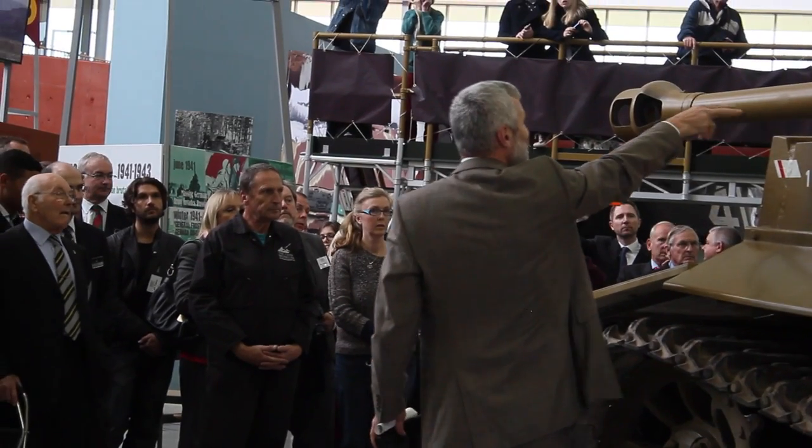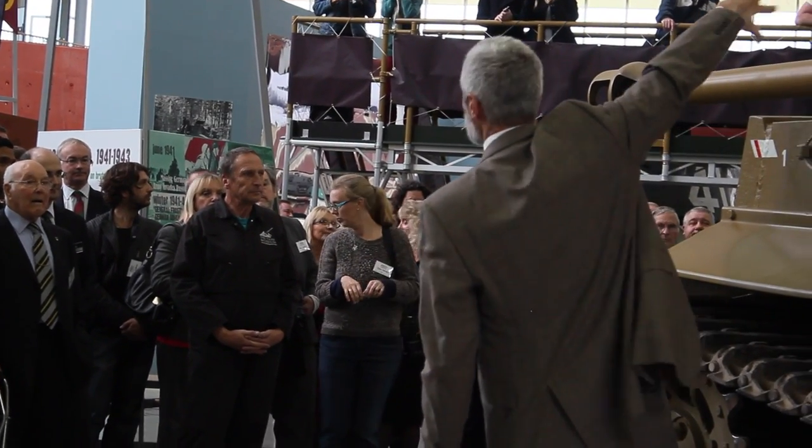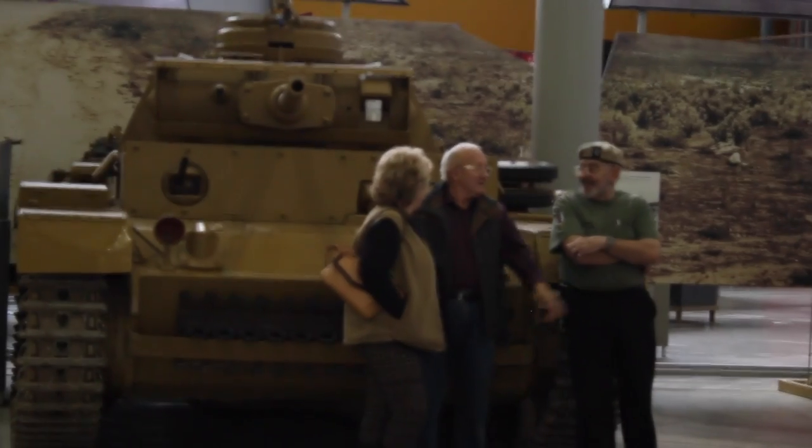We've put together an exhibition to explain some of the processes we went through and also our experiences on set. For us, this level of exposure — being involved in a big budget Hollywood war movie — is very good, because our charitable aims are to tell the story of tank crewmen.